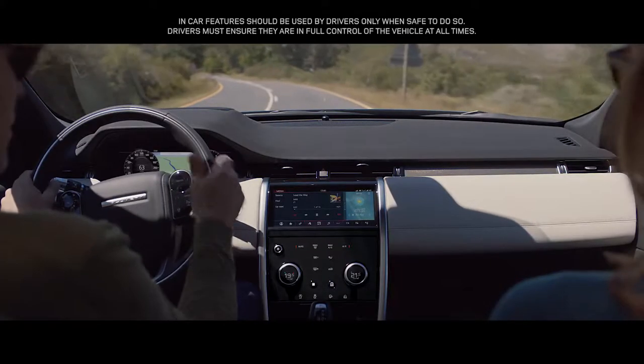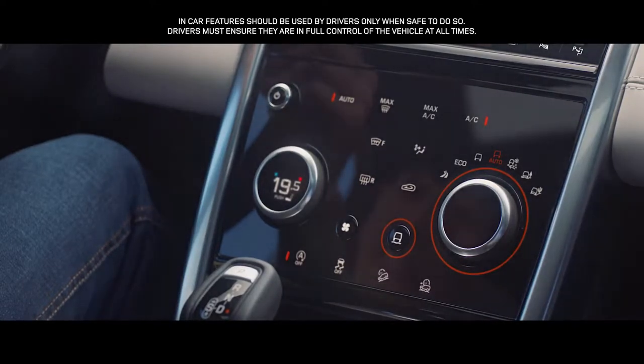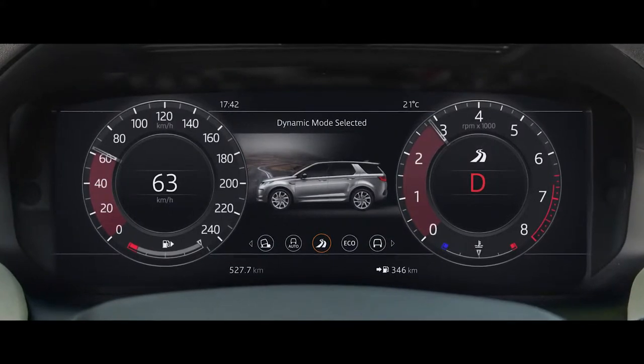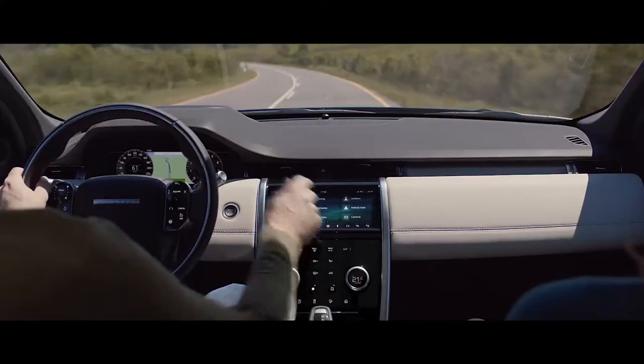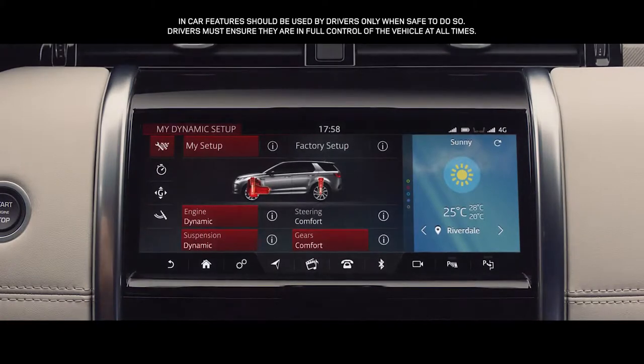The Discovery Sport has up to six pre-configured driving modes to suit the terrain and your driving preferences. Dynamic mode delivers a more responsive, sportier drive. And with configurable dynamics, you have the ability to customize the driving character, such as throttle mapping, gear shift points, suspension, and steering.